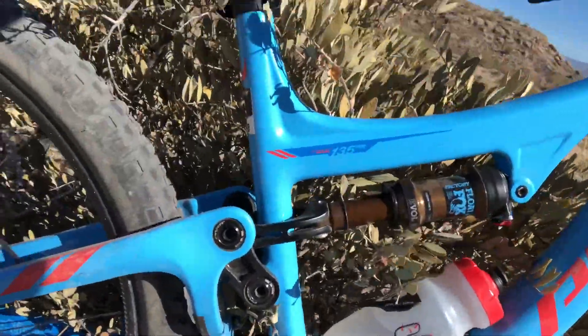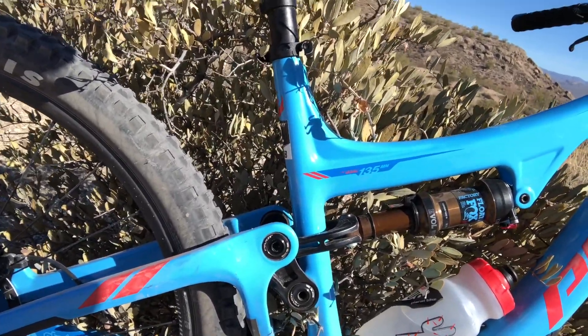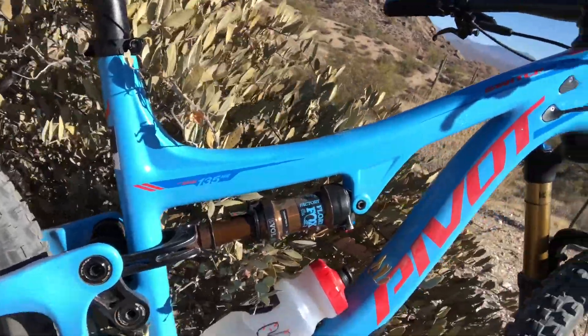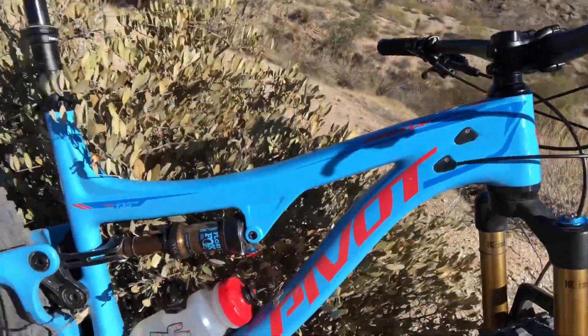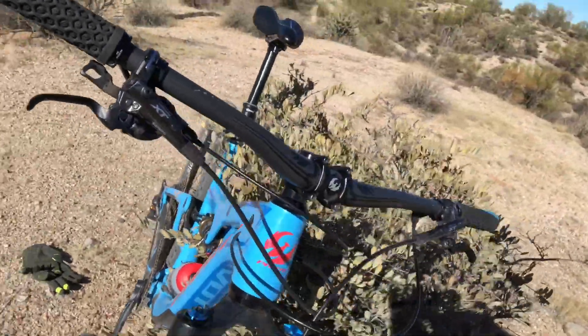Now, I am a little bit biased — these guys give a lot back to the trail and bicycle community here in Arizona. And of course, this bike was developed over several years on some of these very trails that I'm riding today. But it's a great trail bike, a lot of fun, and I would definitely consider purchasing one of these.